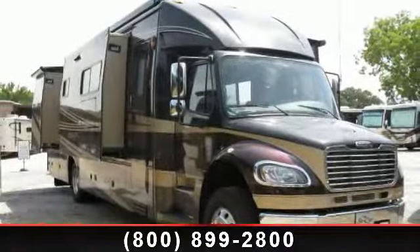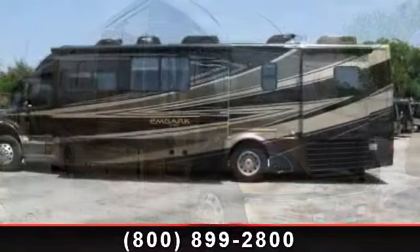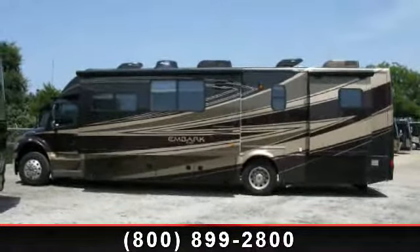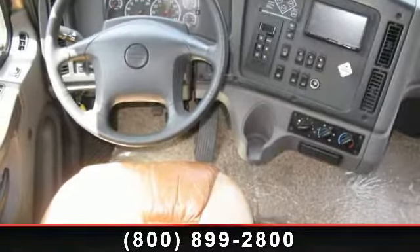Start planning your next trip in this 2011 Jayco Embark. For those looking for a feature-packed motorhome, look no further. Here we have the standard for style, quality, and driver comfort in Class C gas RVs.